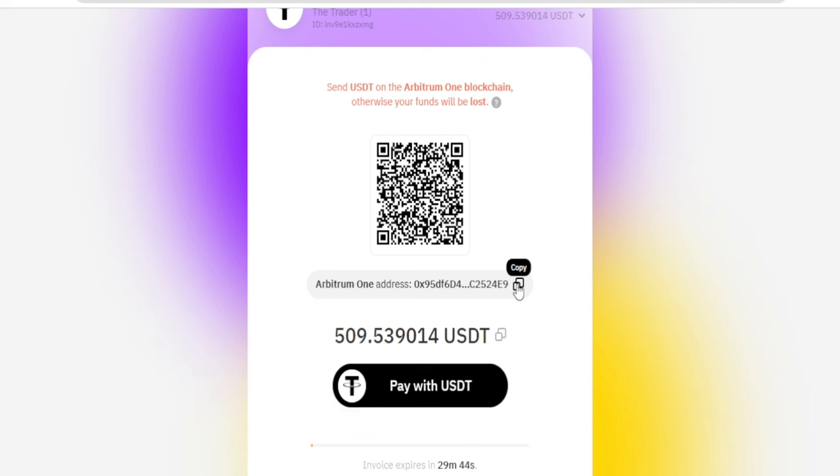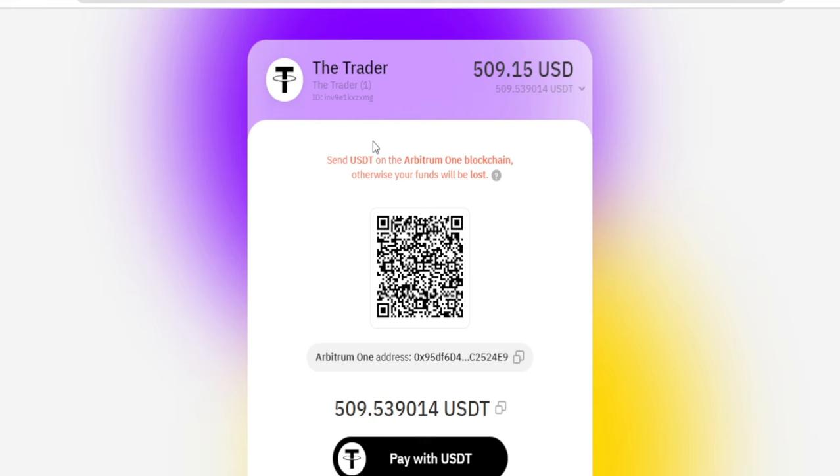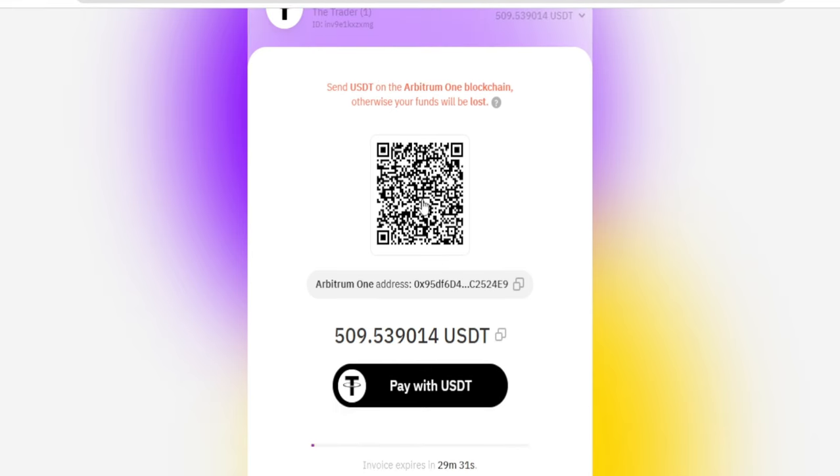You can also show the Arbitrum One address directly and copy it. Send the exact amount and click on pay with USDT. You have 30 minutes to complete this. Once payment is sent, it will be automatically verified since the address is specifically generated for you.